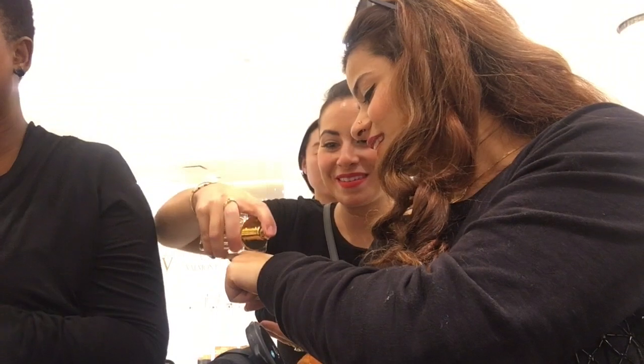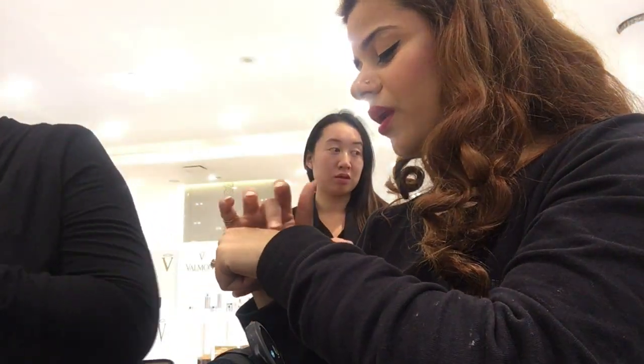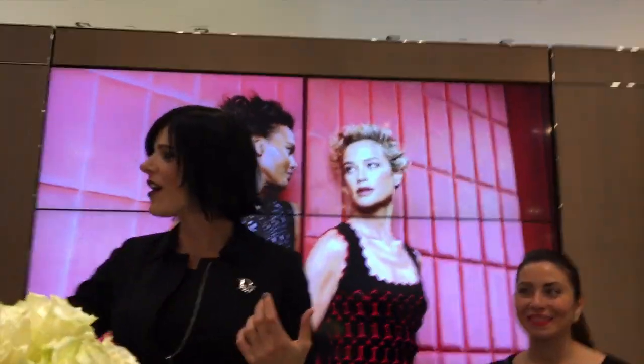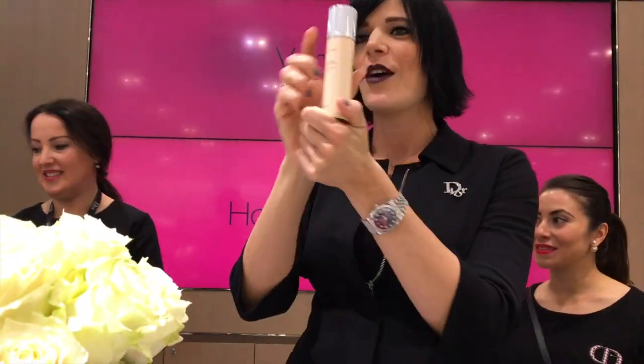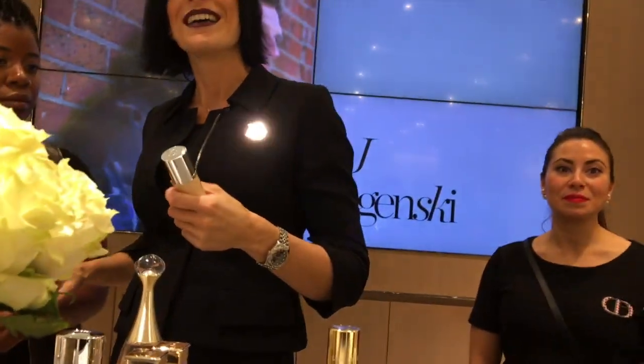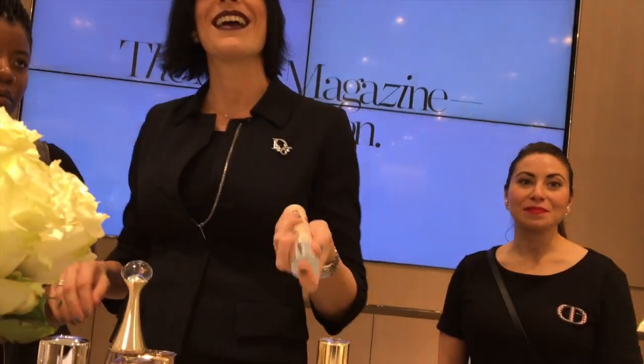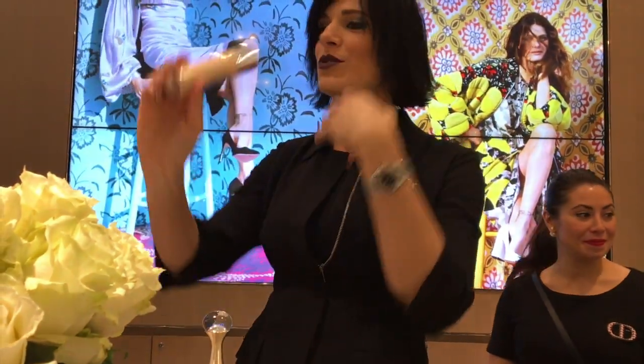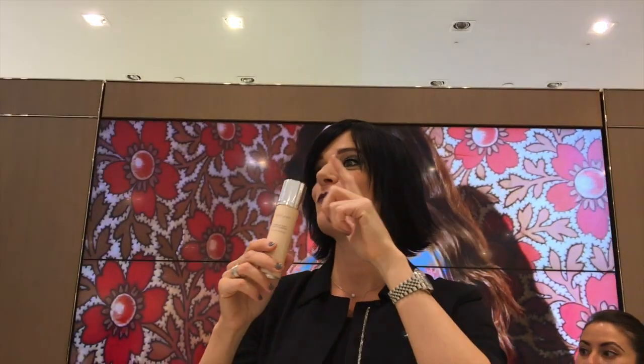Before we finish, I'll quickly show one of our top-selling foundations — since we're all about the skin, I cannot leave that out. It's our Air Flash Foundation. Before I became a trainer, I did photoshoots for Dior, and this is what we use backstage. We have certain products that are runway proof.